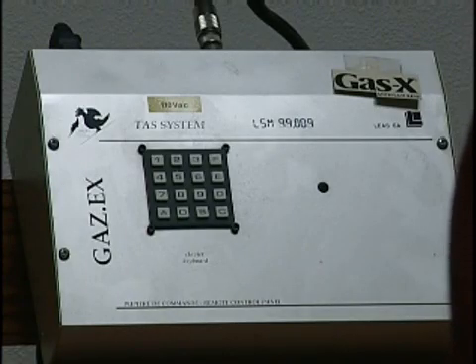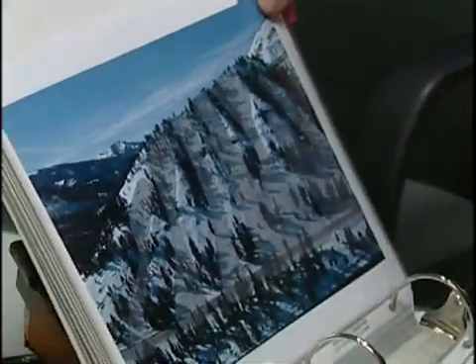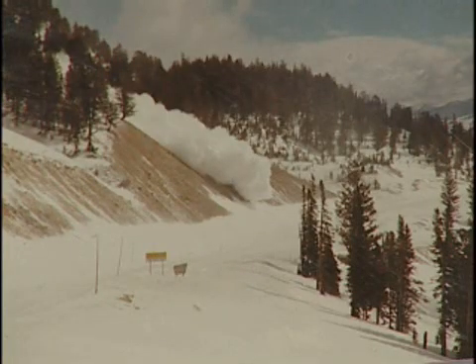The team uses automated snow control systems, or a howitzer, to bring the snow down. The howitzer takes substantially longer to do a control mission than the automated systems we have here in the office, where we can just touch a button on a computer and get the snow down, clean it up, and have the road back open in an hour. Six of the automated systems are installed in the starting zones of the Teton Pass slides that most frequently affect Highway 22.